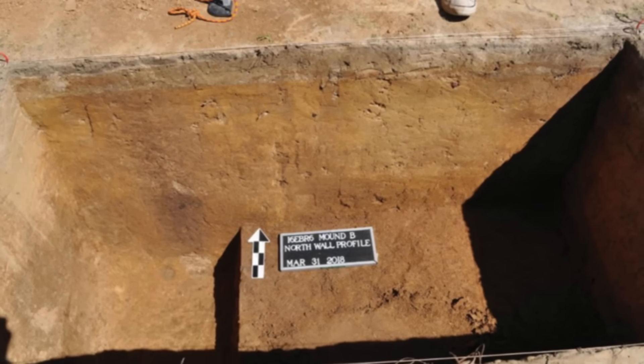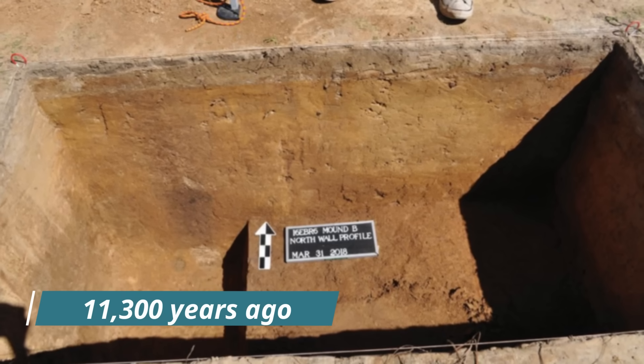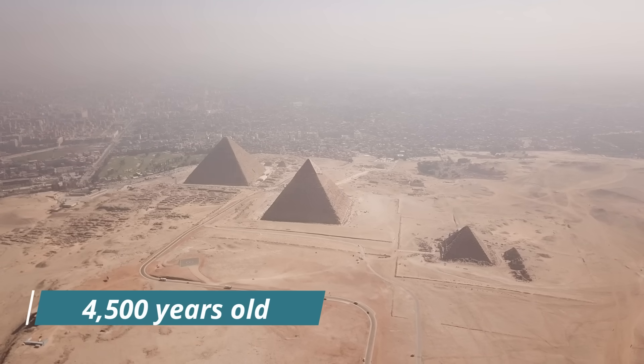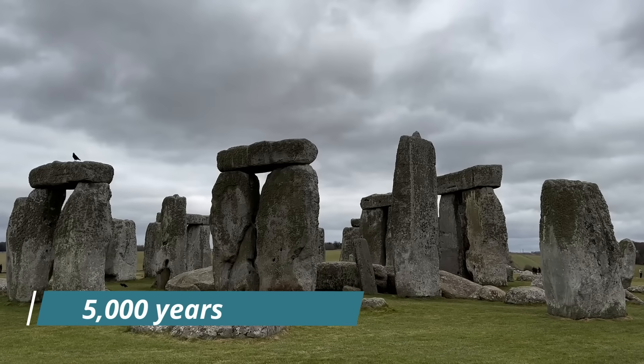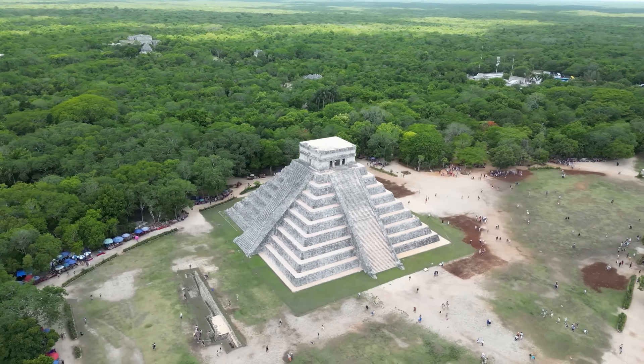Radiocarbon dating of these layers pinpointed the start of Mound B's construction to around 11,300 years ago. In comparison, the Great Pyramid of Giza is about 4,500 years old, Stonehenge around 5,000 years old, and even the oldest known Mayan structures date to about 3,000 years ago.